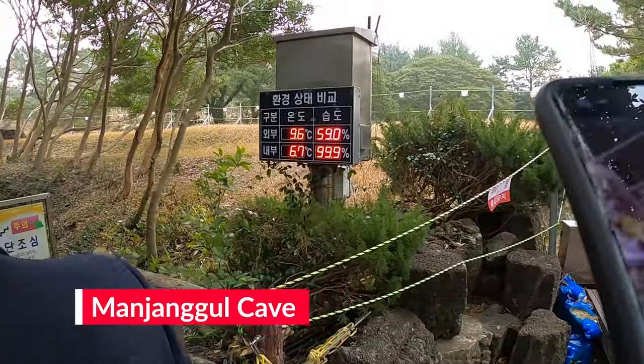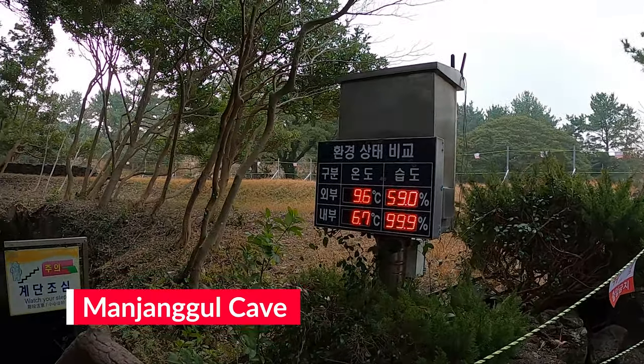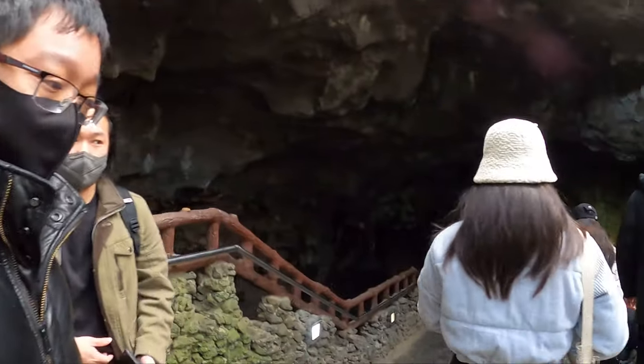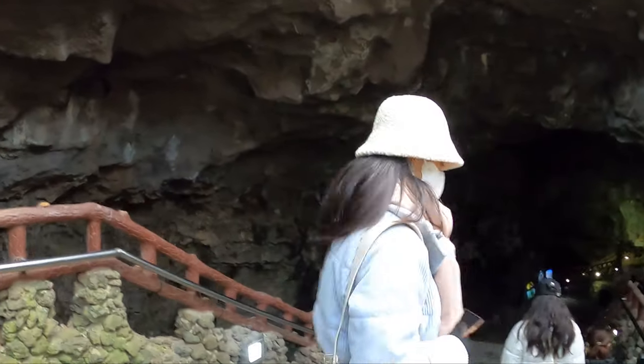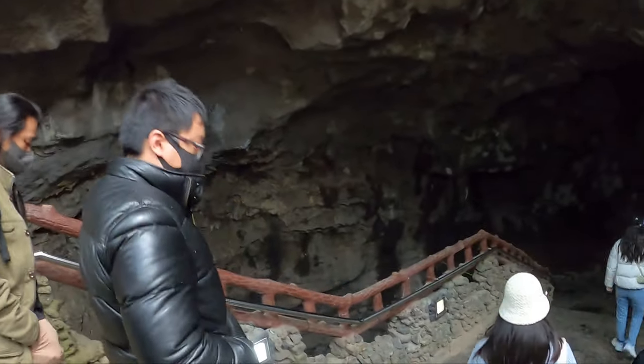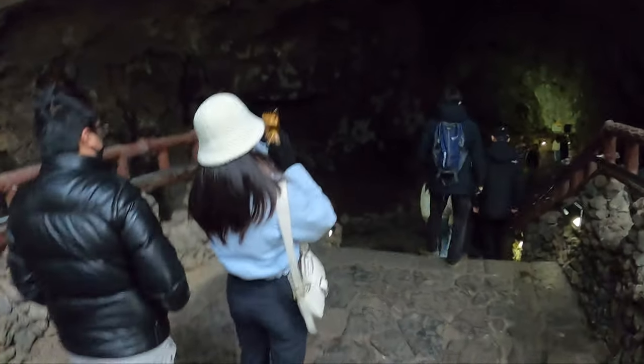If you enjoy cave exploring or the history of the island, I highly recommend putting the Manjigul Cave on your list. This cave is made up entirely from lava flows from many centuries ago and offers a great and fascinating 60-minute walk where you can guide yourself through the cave and see how it got formed and a bit of history around that.